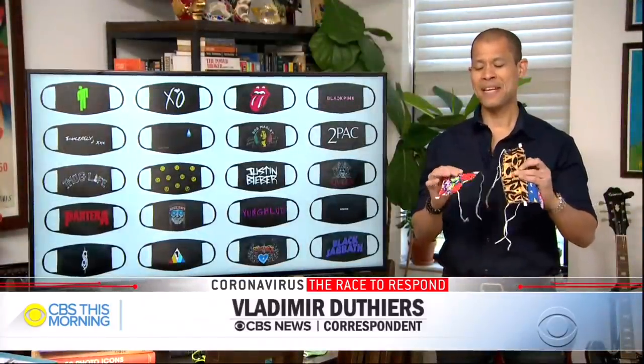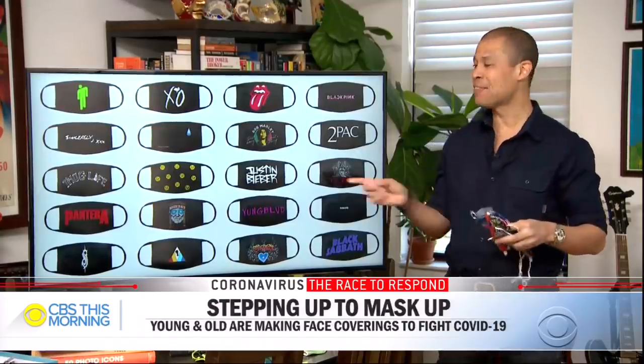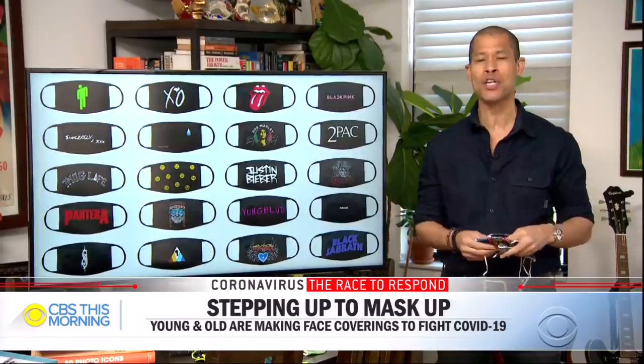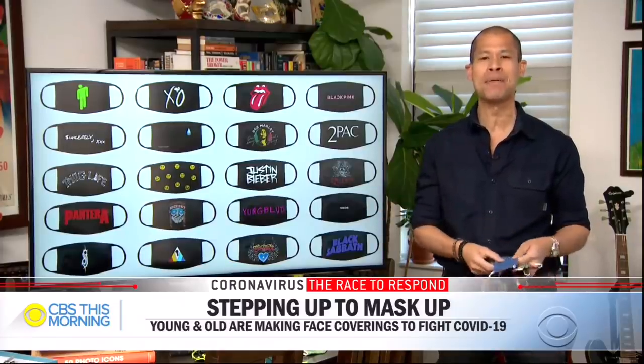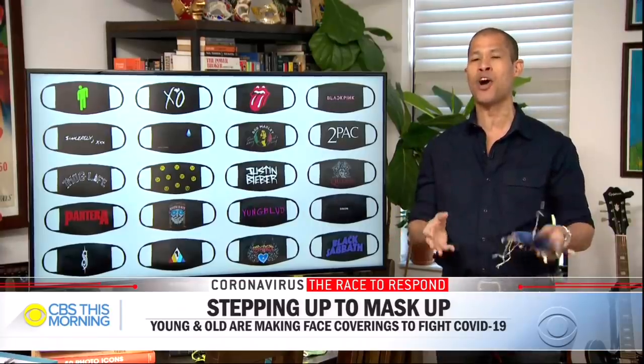Check out some of these masks made by Sue Siegel, who was a seamstress for Prince. And check out these masks from Universal Music Group branded by some of its top artists — the Rolling Stones, Queen, Bob Marley, Billie Eilish, Justin Bieber, Ariana Grande. All proceeds will go to a relief fund for struggling artists.